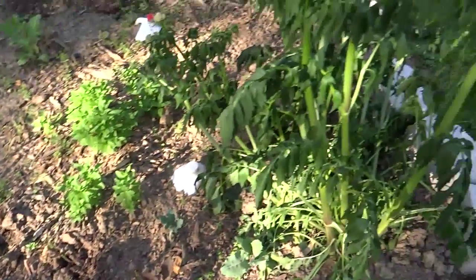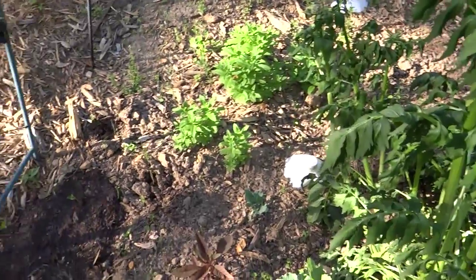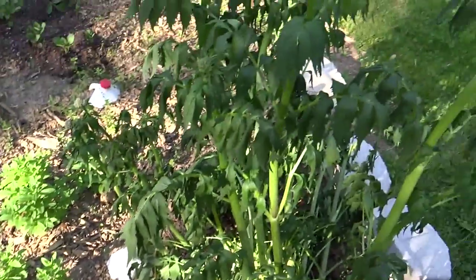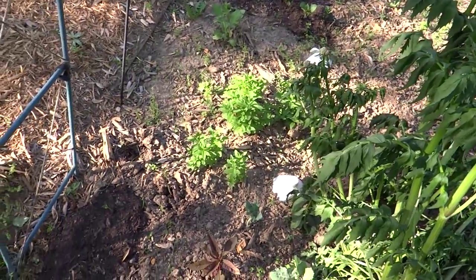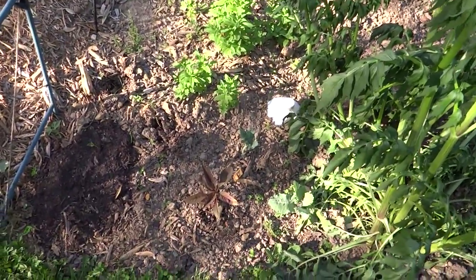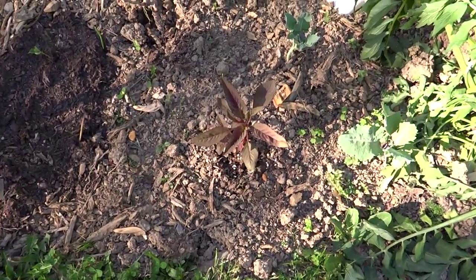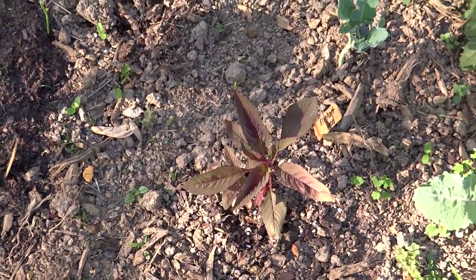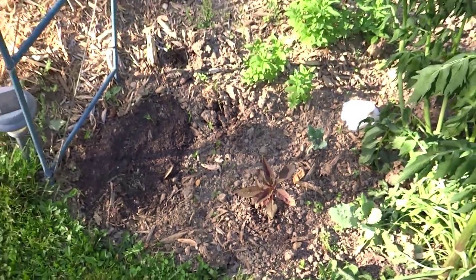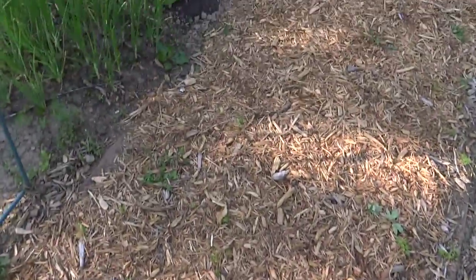Over here is some valerian that I moved. It's not going to make it I don't think — but it doesn't matter. If you live locally and you want this plant, come get it. I dug it up two days ago and put it over here and it needs a home. Right here is amaranth — elephant amaranth. I'm looking forward to that this year, something else new. I'm going to direct sow some more seeds for amaranth, a couple of other different varieties too.